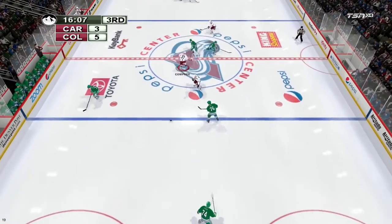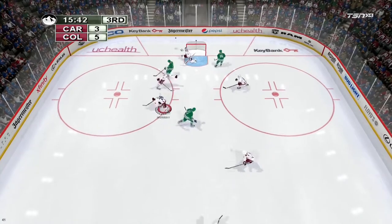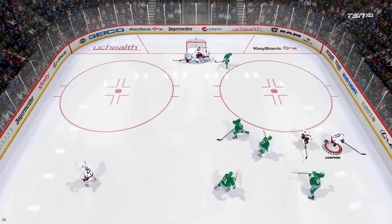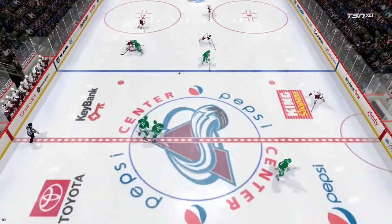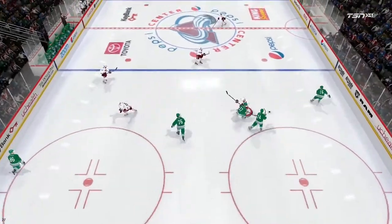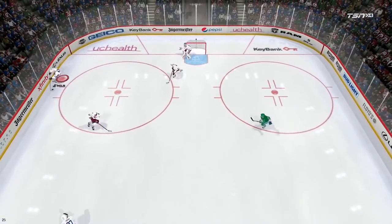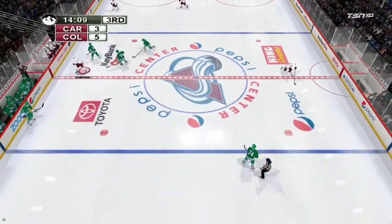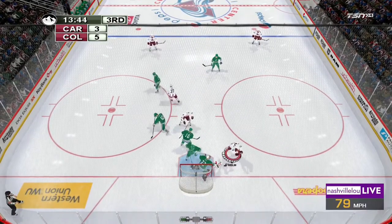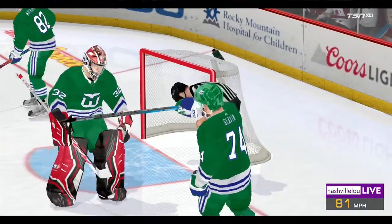Tropecheck finds the loose puck. Svechnikov has it now, brings it out. Tropecheck fires it — he misses the net. Quick shot blocked. Helm out of their defensive end. The Avalanche dump it in — grabbed by Colorado. O'Connor with the puck, with a slap shot — grabbed by Colorado. Rip the shot — knocks the net off and play is stopped.